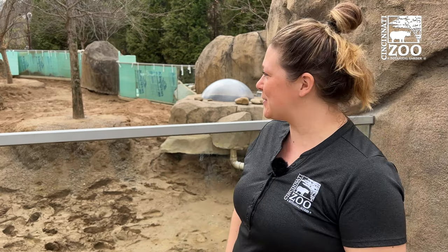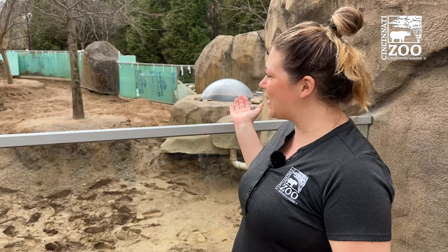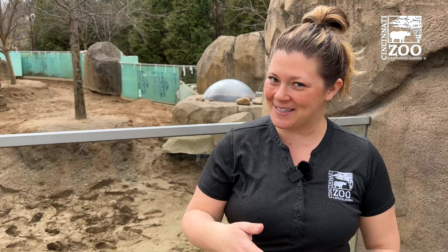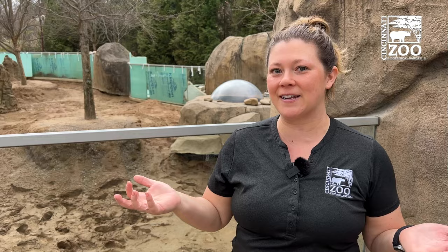Hey everyone, my name is Jenna and I'm one of the meerkat keepers here at the Cincinnati Zoo. For any of you that have visited recently, you might have seen a lot going on in our meerkat habitat — minus the meerkats — and that is because we are constantly trying to improve things here at the Cincinnati Zoo.